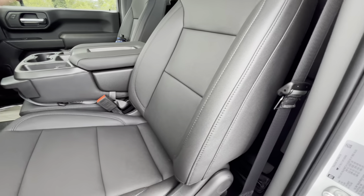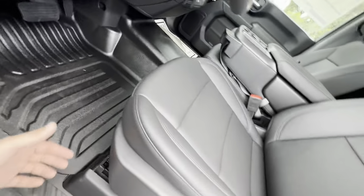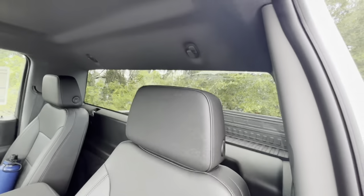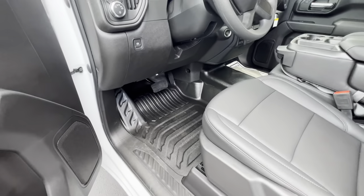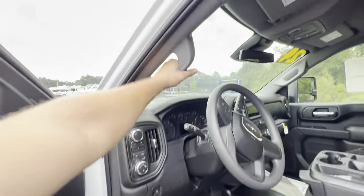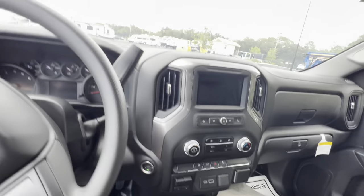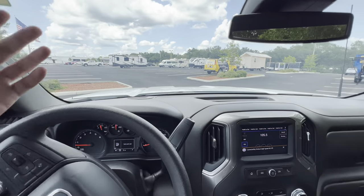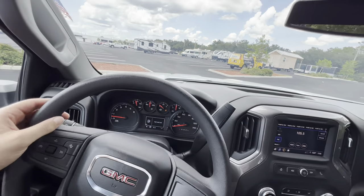The stitched vinyl seats are a huge thumbs up — with a base work truck you'd expect cloth, but vinyl makes it significantly easier to clean off mud, especially if you're taking it to a boat ramp. The seats recline and slide but can't be raised or lowered. No running boards — since it's a base model I'll forgive it. We get a grab handle to help hopping in and out. The interior is pretty basic: hard plastic for the entire dashboard and no leather-wrapped steering wheel, but it still feels pretty premium.